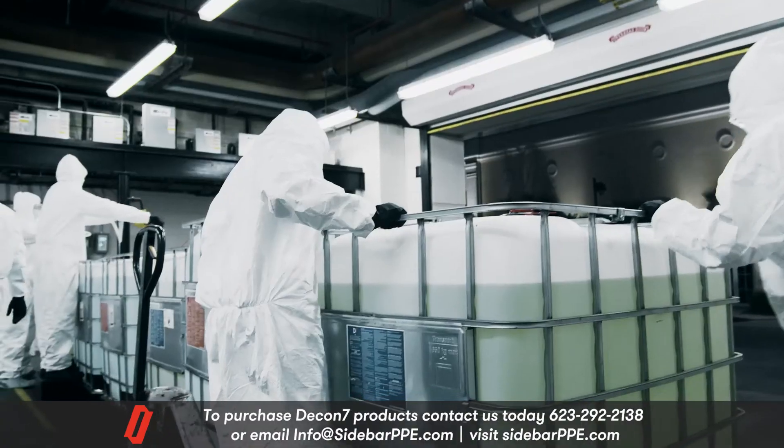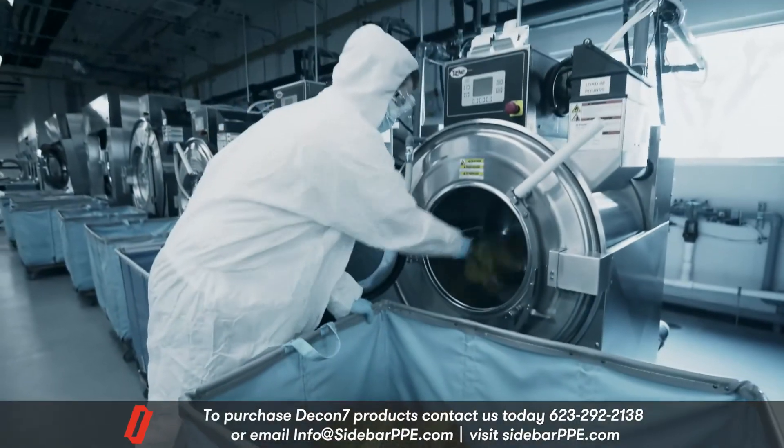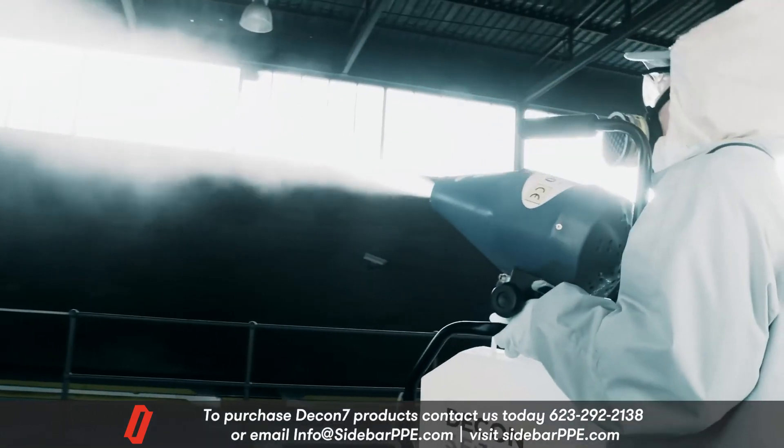In short, D7 is at the leading edge of decontamination technology and the single most effective system for total sanitization.